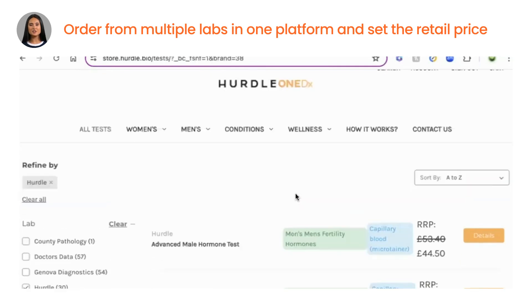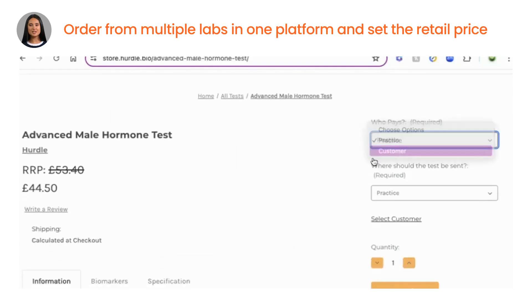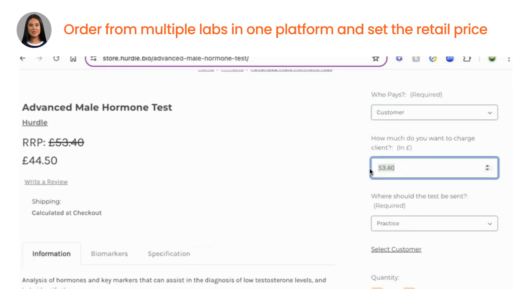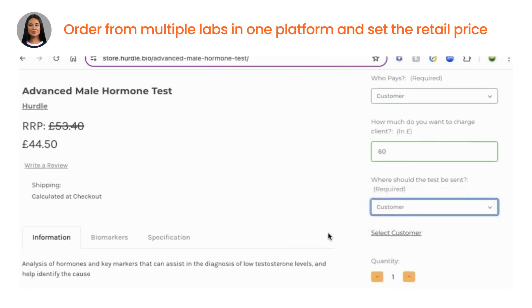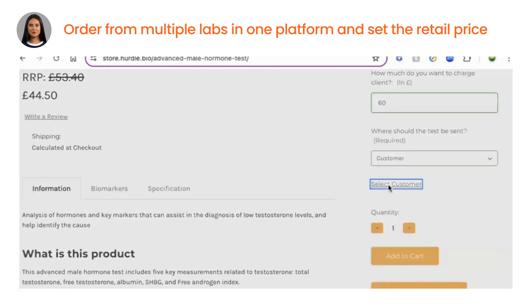When ordering, you can choose whether the customer pays or you pay. If you choose that the customer pays, you can also then choose the price you want them to pay. You can also choose where the kit must go. Assign the kit to a patient and they will get an invoice that has all the tests in one invoice — no need for them to pay multiple invoices anymore.